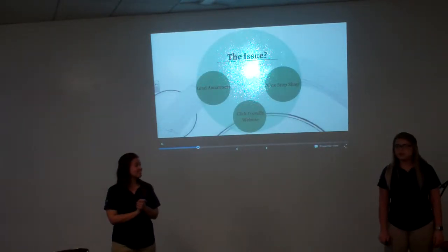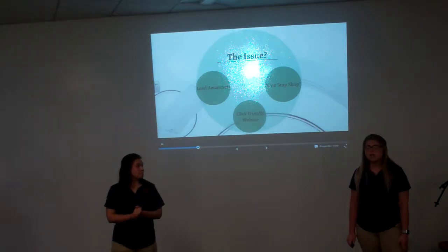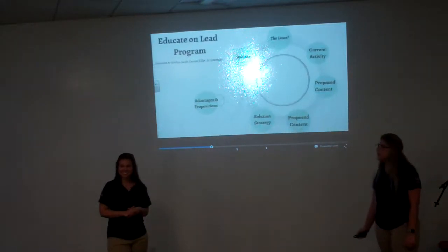The issues we are wanting to focus on are lead awareness, making the Bader Ginsburg County website a click-friendly website, and also making it a one-stop shop. And Kate Mark is going to tell you how we're going to do this.